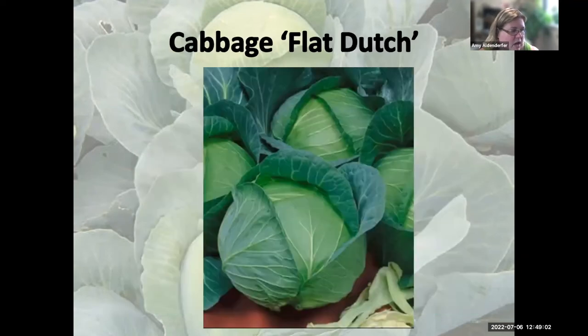Flat Dutch cabbage produces an eight-pound head but is an 80-day cabbage, so it may be challenging for a fall garden. It does produce good slaw. It gets 24 inches wide, so allow 24-inch spacing in the row. The head is somewhat flat — sometimes you find varieties with pointy or round heads. This variety stores well into winter, which is helpful if you accidentally plant a whole seed pack.